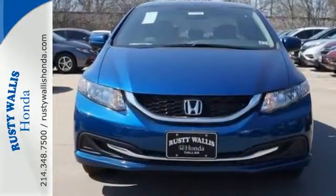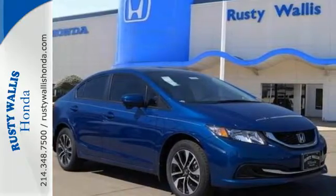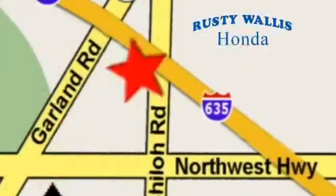Cruise in and take a look at this safe and stylish Civic today. At Rusty Wallace Honda, our primary goal is to satisfy our customers. Stop in today, we're easy to find, just off I-635 at Shiloh Road.